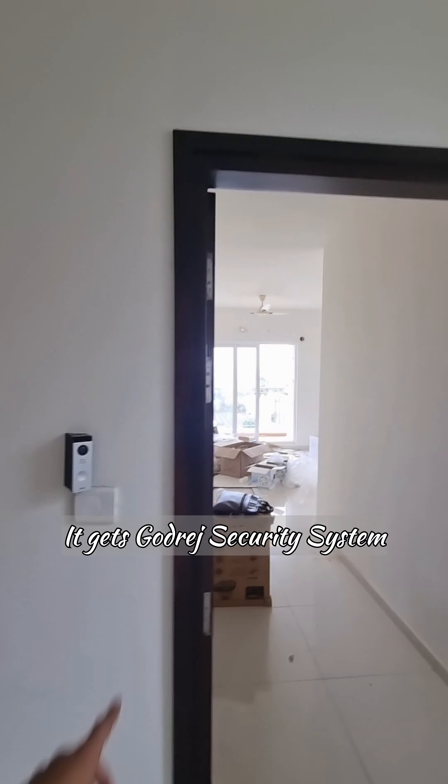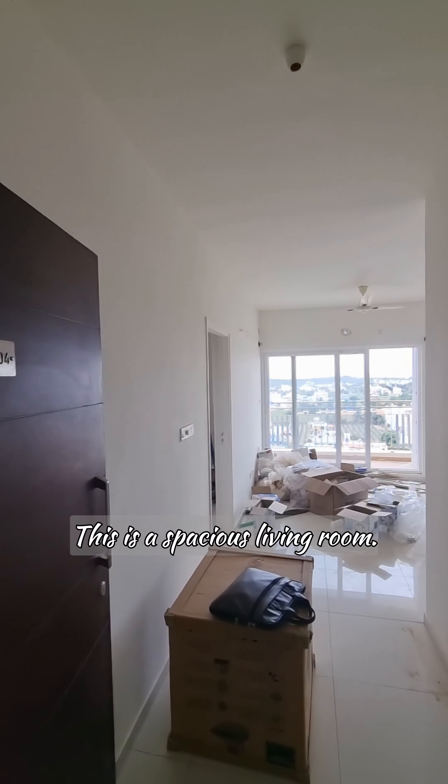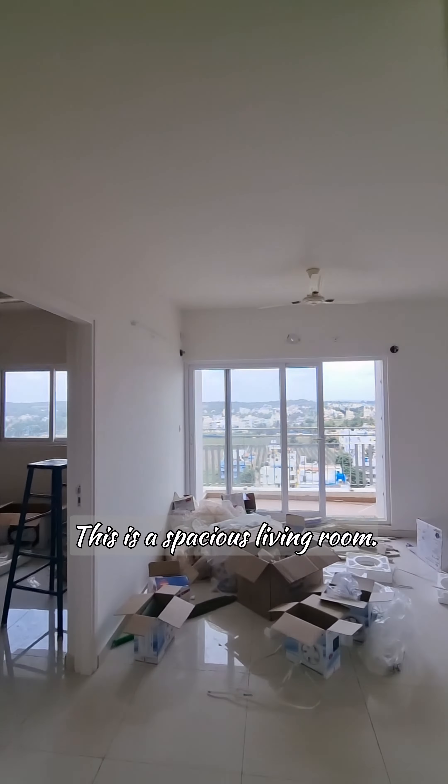I'll show you this 3 BHK flat for rent in Godrej Avenue. East facing main door, it has the Godrej security system. This is your spacious living room.